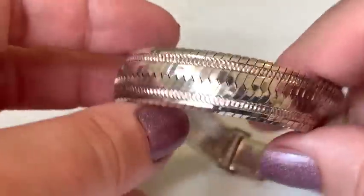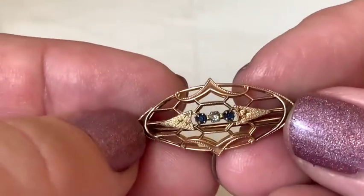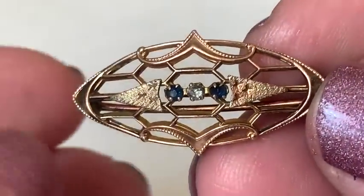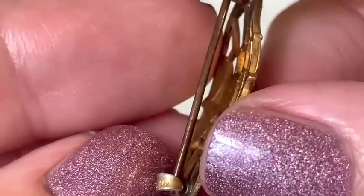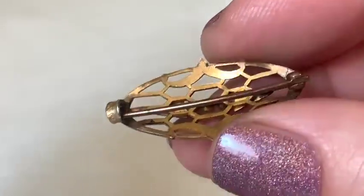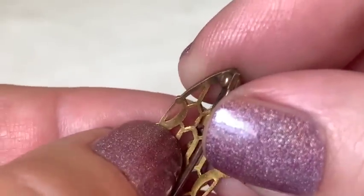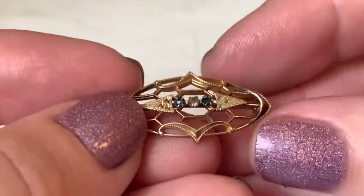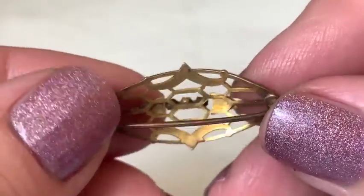The host estimates the Milor bracelet could sell for at least $50 given its weight and quality. An older antique-looking piece appears — possibly gold — marked 'S&W,' a company name that sounds like it's from the 1920s. The host finds it beautiful and clearly gold filled, declaring it an antique for sure.